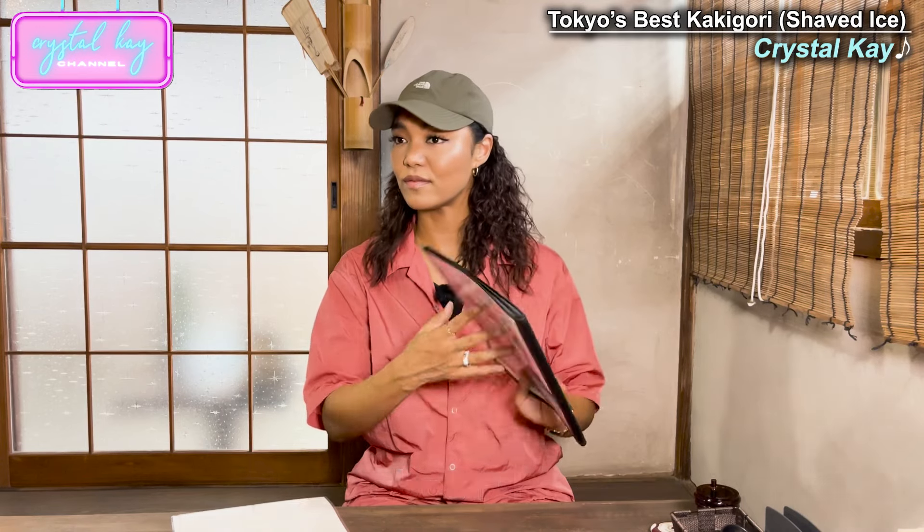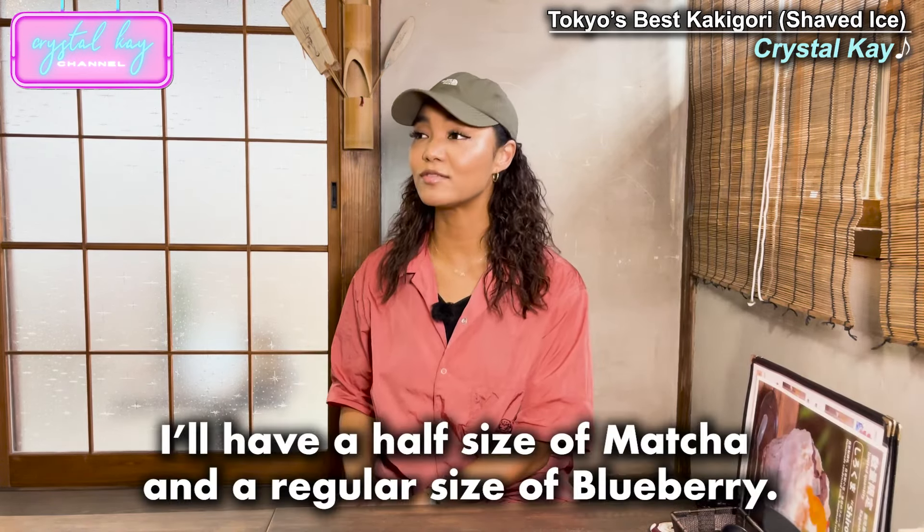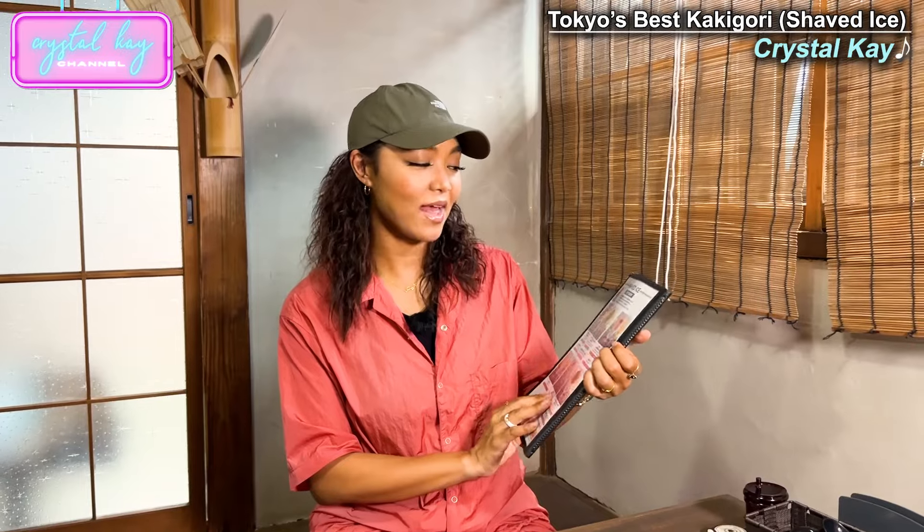The recommendation: this one is organic blueberries from Shinonomachi in Nagano, served with homemade condensed milk. Yummy. I think I want to try this blueberry one and this one. We can share it with the staff. There's sizes? Matcha ore half. Blueberry regular.